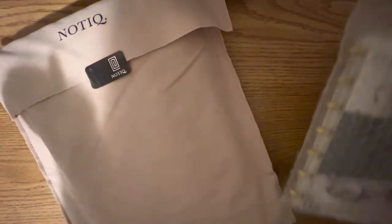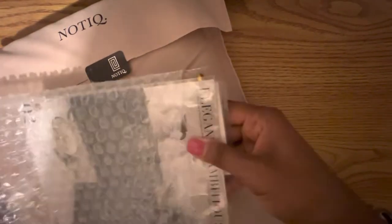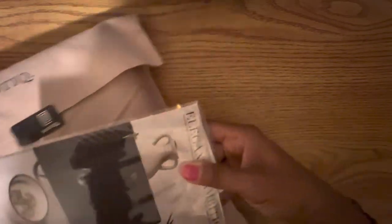So as always, Lady Vijay and her team wrap everything so beautiful, so nice, so compact, but it's just easy to see. And let's just start. I'm going to open this here. Move this out of the way for a second.